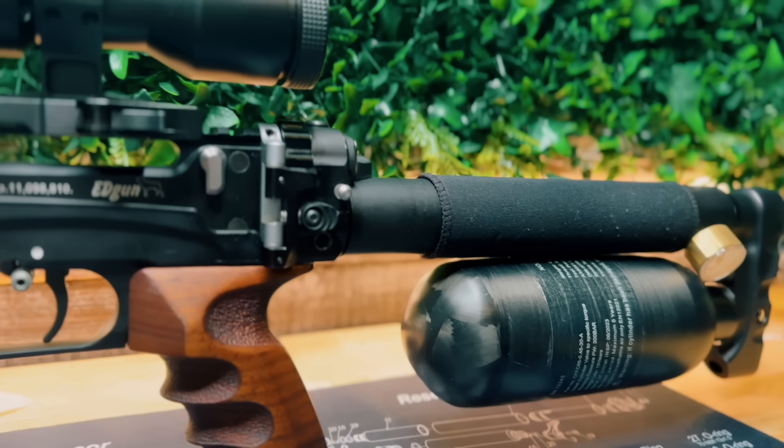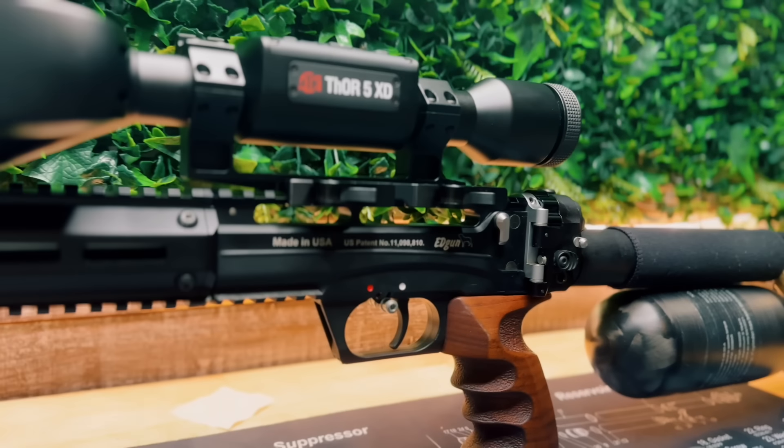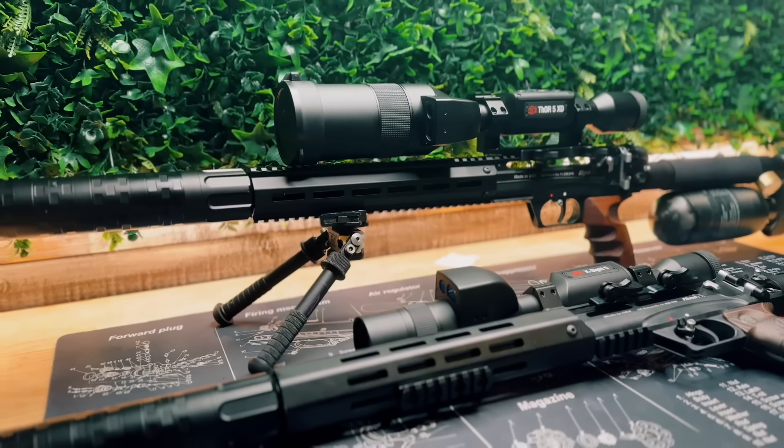We've got two different 9mm Edgun Lachey 2s going. My son will primarily be on the thermal, which is the ATN Thor 5 XD — the 4-40 configuration. This thing is a beast of a rig for a 10-year-old.